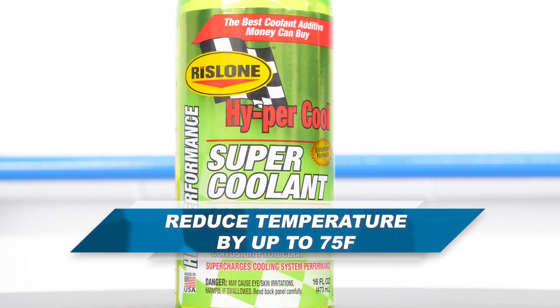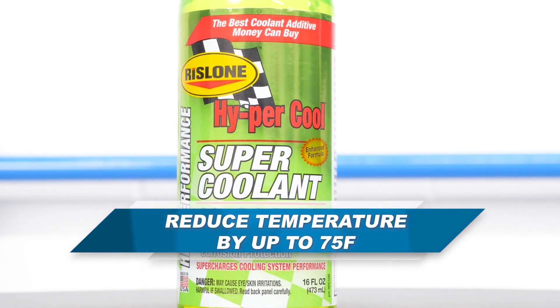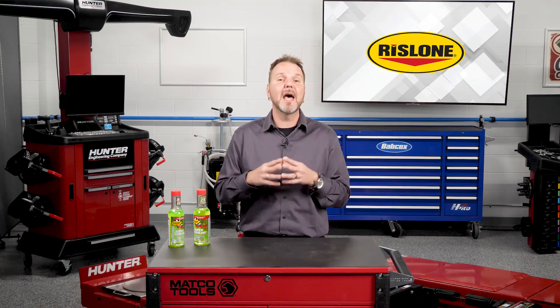An effective coolant additive can reduce the temperature in this area by up to 75 degrees Fahrenheit. That drop in temperature allows the engine to run more efficiently, reduces potential spark knock, allows timing to be advanced, and creates more power and torque.